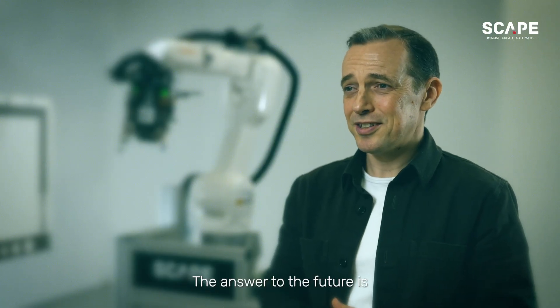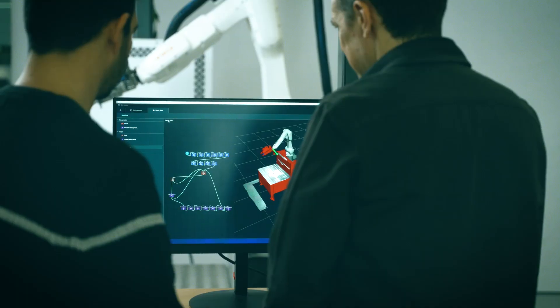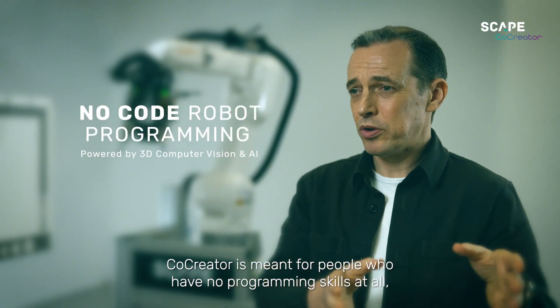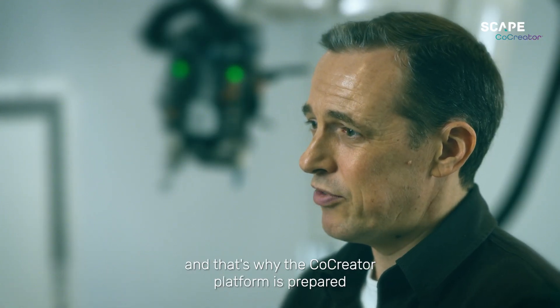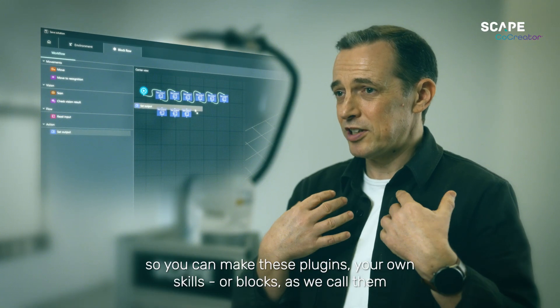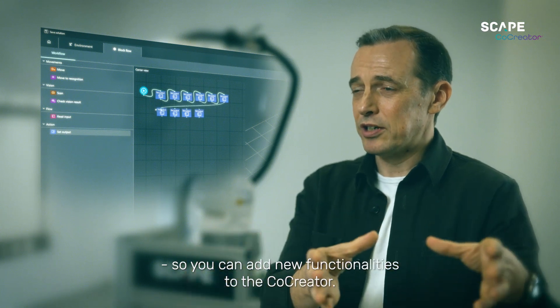The answer to the future is to make things easy to use and make sure you collaborate. Co-creator is meant for people who have no programming skills at all, and that's why the Co-creator platform is prepared so you can make these plug-ins, your own skills or blocks as we call them, so you can add new functionalities to the Co-creator.